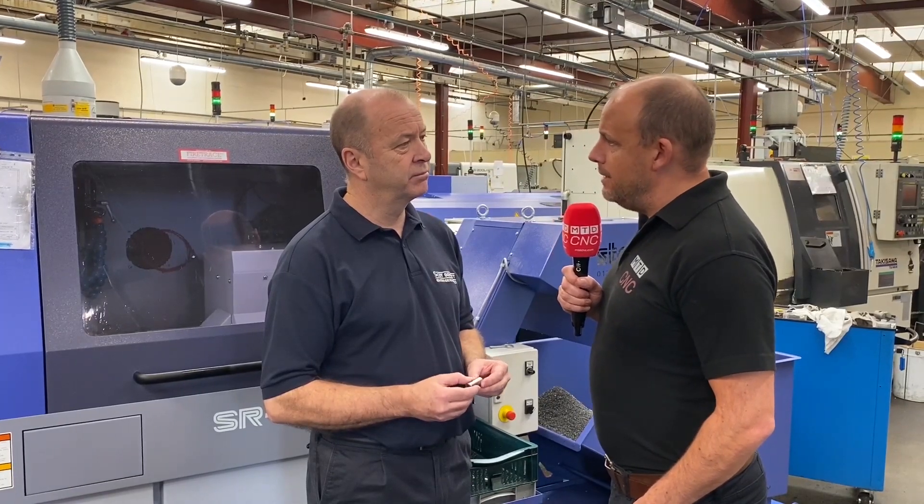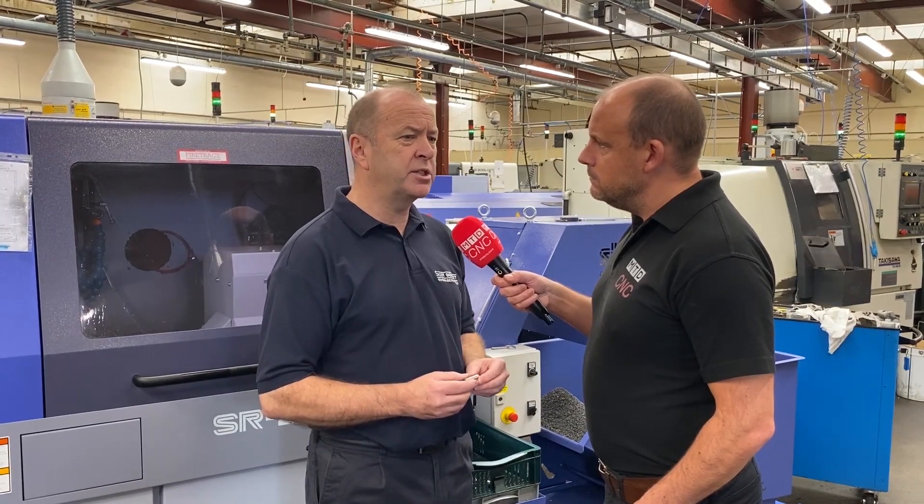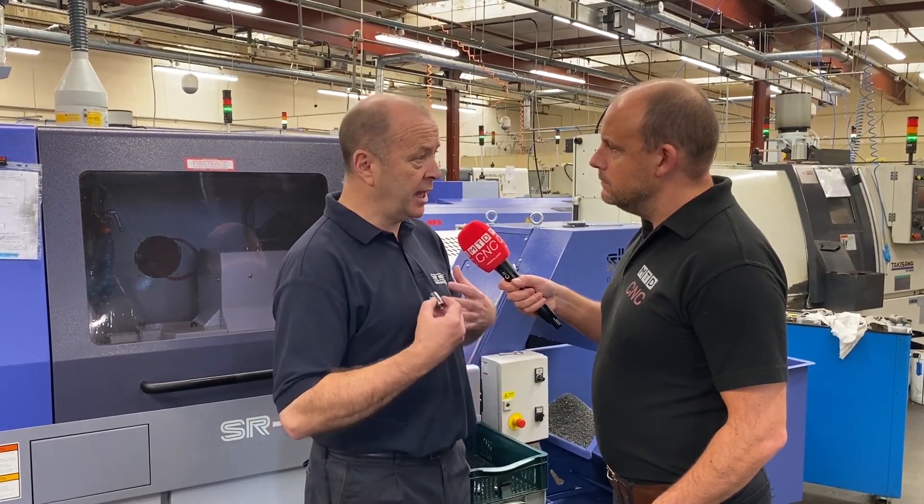What about the handling of different sizes of parts and different materials? Do you get involved in many challenging jobs? We don't tend to do so many. We do work with stainlesses, but they tend to be the more free-cutting stainlesses. Some of the tougher steels we have done, but in our industry, in our sectors, we don't get heavily involved in them.